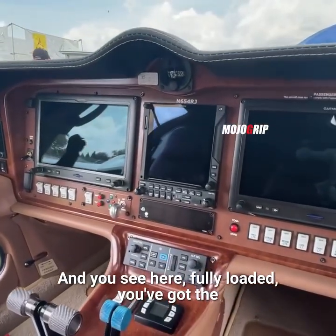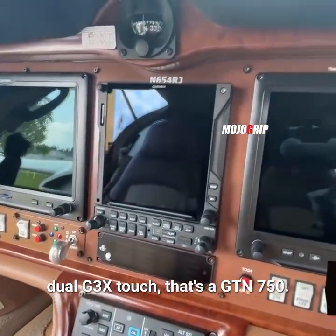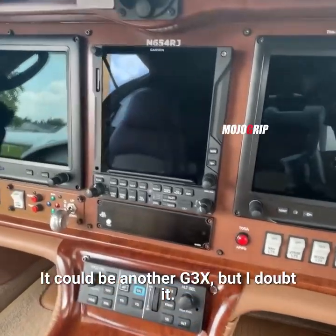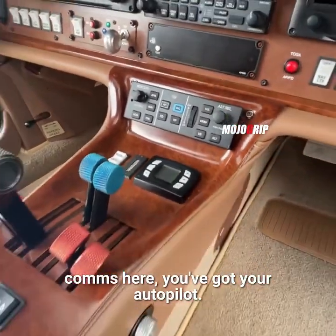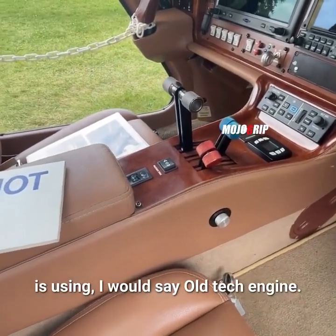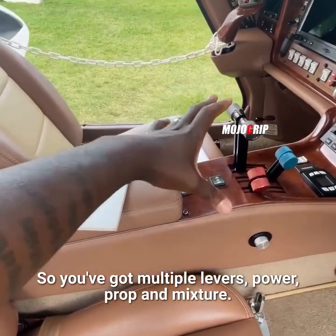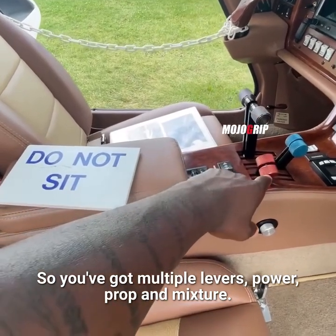Fully loaded, you've got the dual G3X Touch — that's a GTN 750, or could be another G3X, but I doubt it. You've got your other radio comms here, you've got your autopilot. It is a constant speed prop, and it is using, I would say, an O-Tech engine.